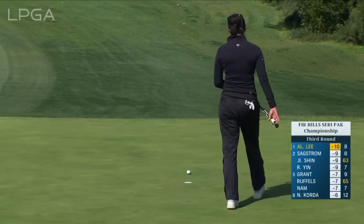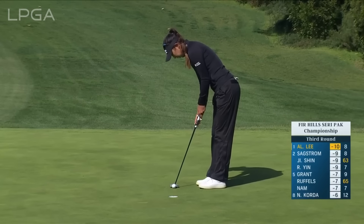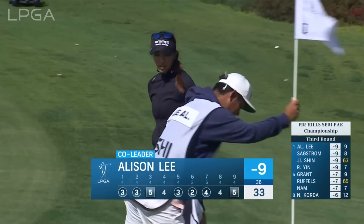It just looks like she pushed that a little bit. We've seen now Malia miss a short putt and Allison miss a short putt. Putting in this wind is not easy — it blows you all over the place.